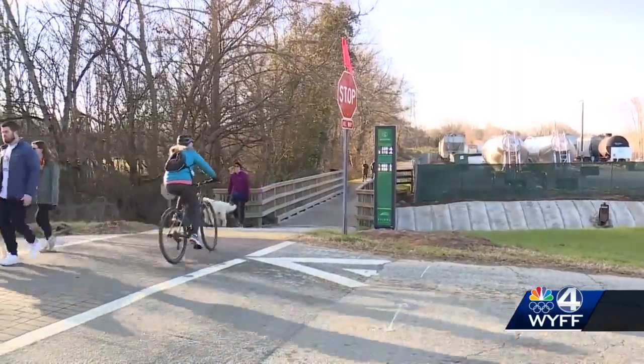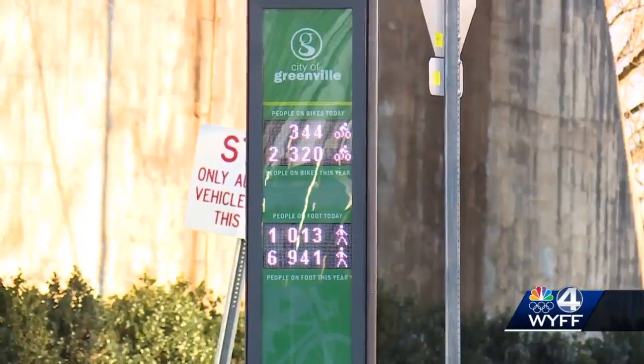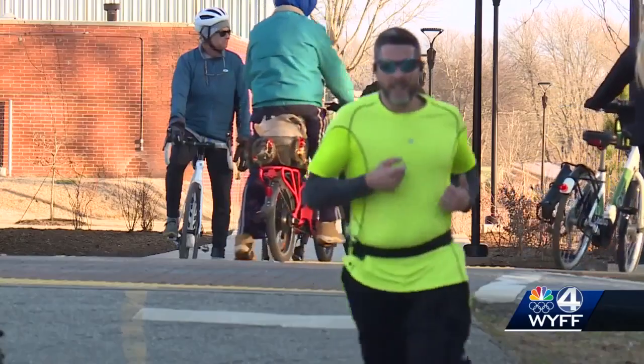The last count came from a Furman professor in 2013, who estimated more than 500,000 people each year. We all know that the trail is hugely popular. There's been a boom in recreational use and transportation use, so we want real data. It's going to help the economic engine of the Swamp Rabbit Trail do even more.